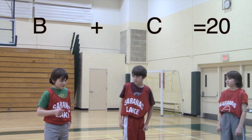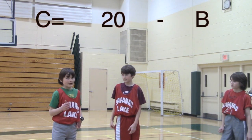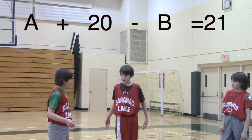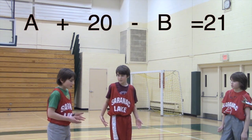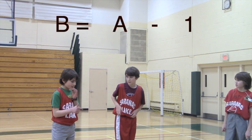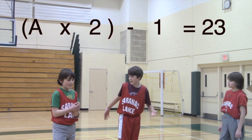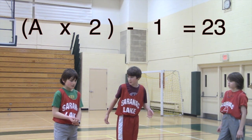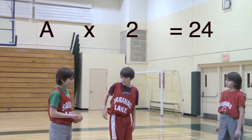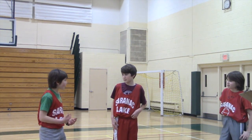Okay. So, if we subtract B from both sides, we get C equals 20 minus B. So we can plug it in there: A plus 20 minus B equals 21. You're right. So then if we rearrange that, we get B equals A minus 1. So then we get A times 2 minus 1 equals 23, or A times 2 equals 24. So if we divide both sides by 2, I scored 12 points.